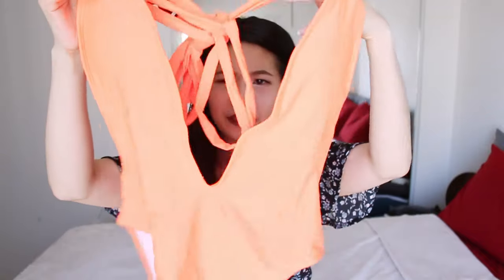On my last bathing suits video, I said I was going to choose color and that didn't exactly happen, but this time I committed to it. I'm going to try these on and let you guys know what I think — I haven't tried them on yet, so this is literally a first look. First up is probably the brightest and most colorful one: this orange bathing suit.